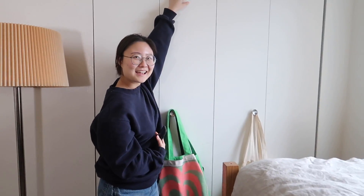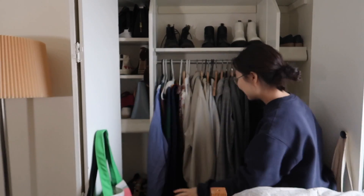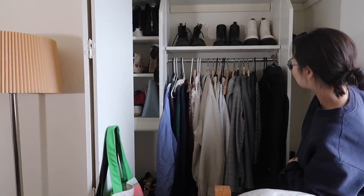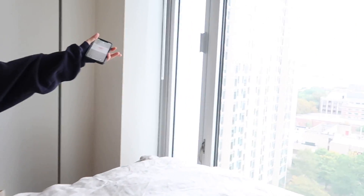My closet isn't as cute as Chantel's but I'll show it to you. I have so many shoes — a lot of them here and more down below. I attempted to color-coordinate but that didn't really work. My view is really nice though.